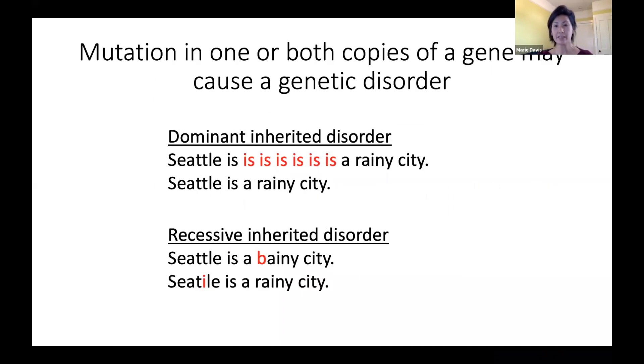As I mentioned, we inherit two copies of the encyclopedia, one from mom and one from dad. Sometimes a disease is caused by a mutation present in only one of the two copies of the gene — this is referred to as a dominantly inherited disease. When a disease is caused by a mutation in both copies of the gene, it is referred to as a recessively inherited disease.